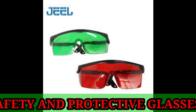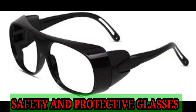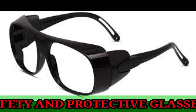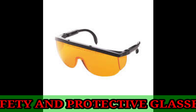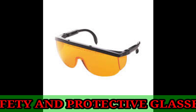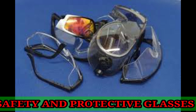Hi everyone, I am Dr. Shabir Khan with the IKEA Health Channel. Today my topic is about safety and protective glasses. Safety glasses are a part of personal protective equipment that are worn by workers around their eyes for protection. Safety glasses act as a shield to protect the eyes.